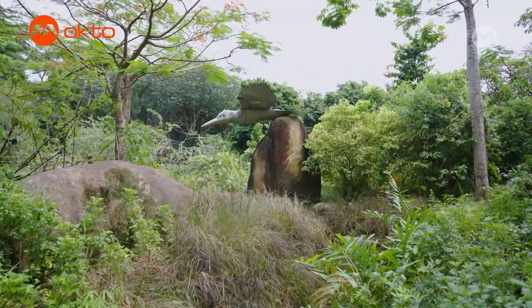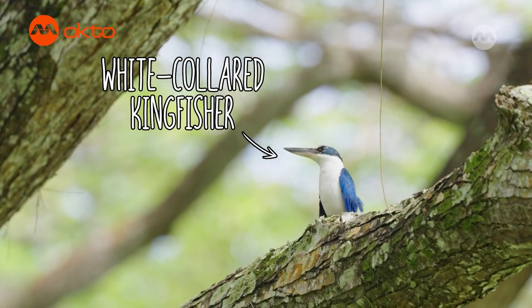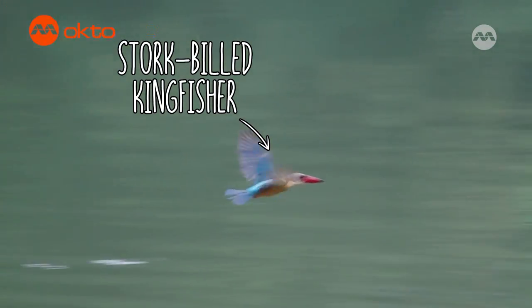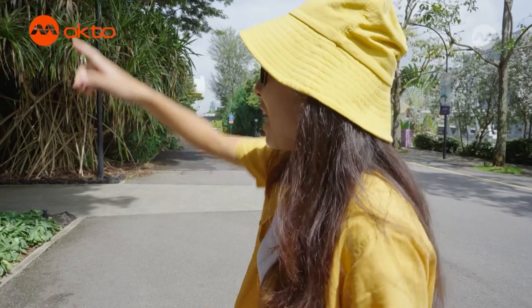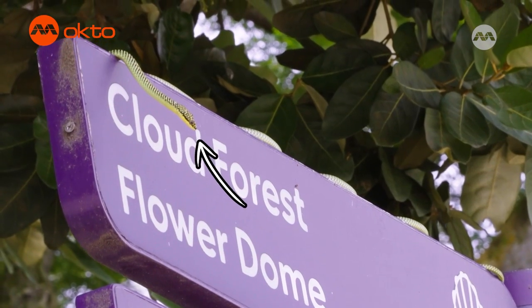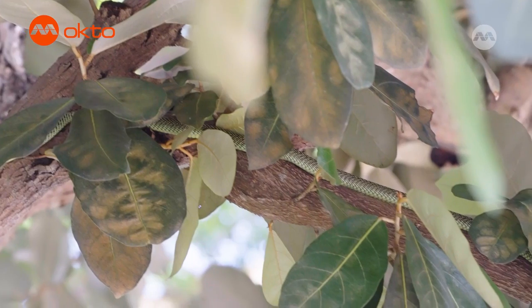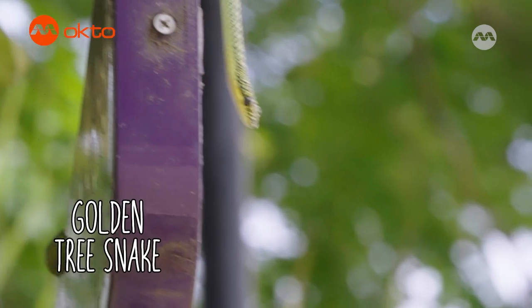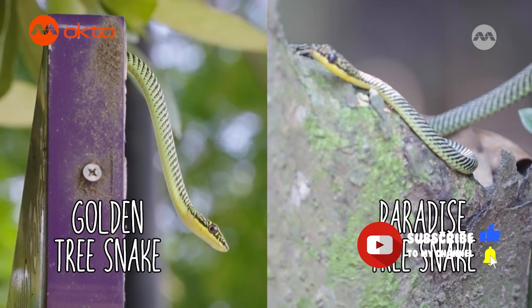That statue over there is a kingfisher. Kingfishers are a common sight in many of Singapore's parks and gardens and are often very spectacular looking. We have seen the brightly coloured white-collared kingfisher previously, and we can also sometimes find the more uncommon white-throated kingfisher and stork-billed kingfisher. There are also many trees in this area which might contain some hidden wildlife. There is a snake on top of the signboard — that is a golden tree snake! Golden tree snakes are fully arboreal snakes, meaning they live their entire lives on trees, navigating through branches with ease using their slender body.